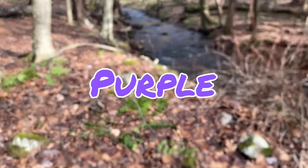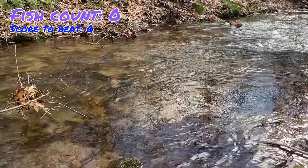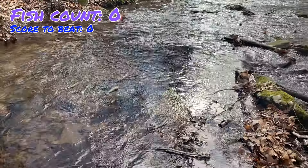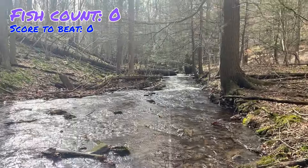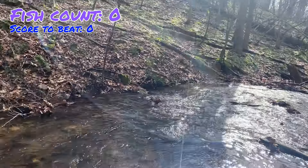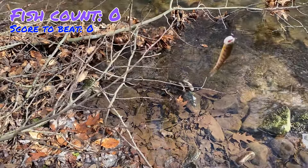Purple beats blue and moves on to the championship — that was quick. I've only fished maybe 100 yards upstream and five minutes or so. The championship match is set. It's shocking — after blue beat red in the first round and did so well, it couldn't even catch a single fish. But purple will now move on to face pink in the championship round.